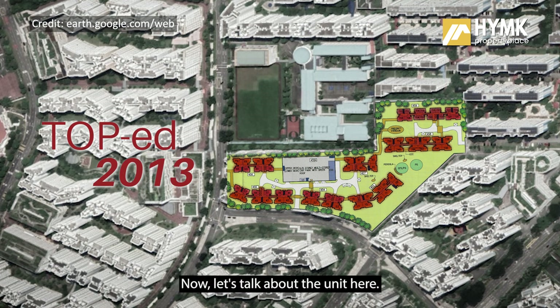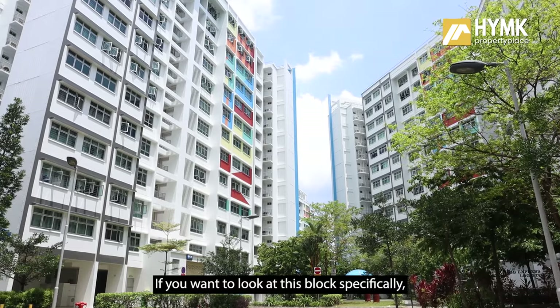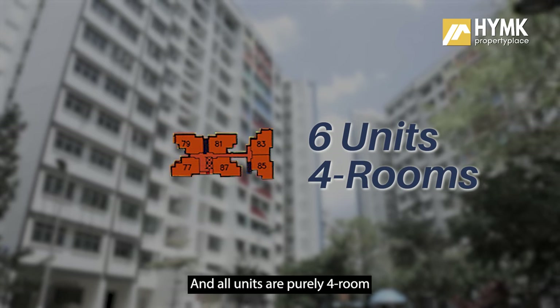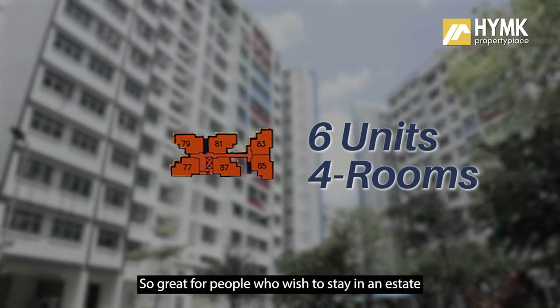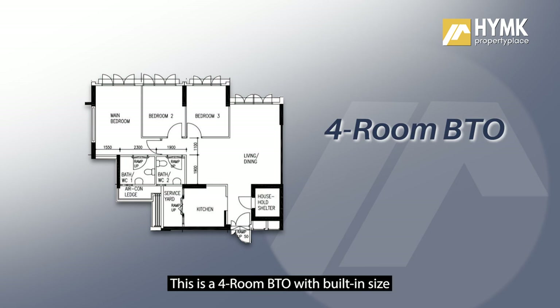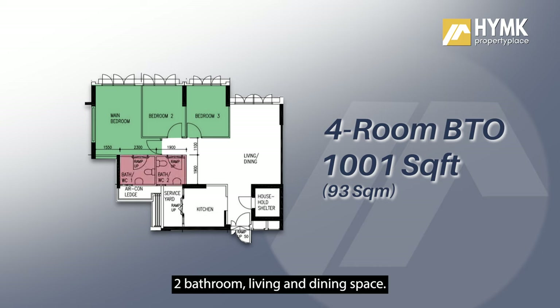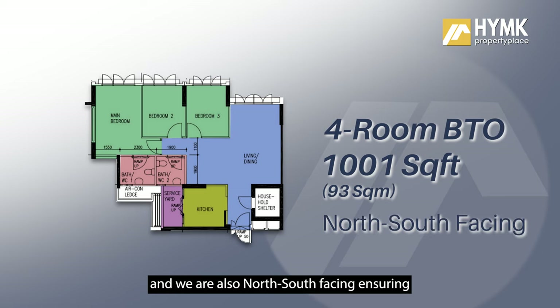With a good balance lease of 90 years. We are at Block 457 — this is the smallest block with only six units per level, and all units are purely four-room, as compared to the rest which has a mixture of sizes. Great for people who wish to stay in an estate of lower density. This four-room BTO has a built-in size of 1,001 square feet or 93 square meters, with two bathrooms, living and dining space, a kitchen with a service yard at the back, and it is north-south facing, ensuring no direct afternoon sun.